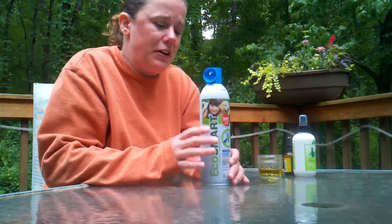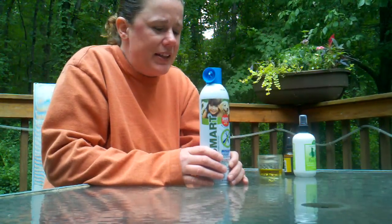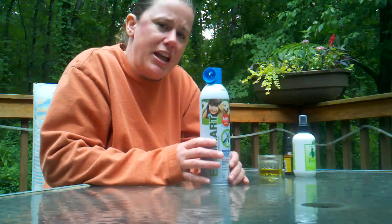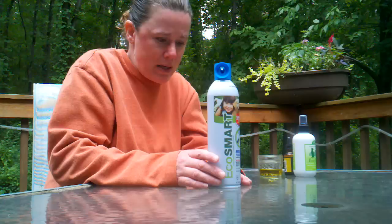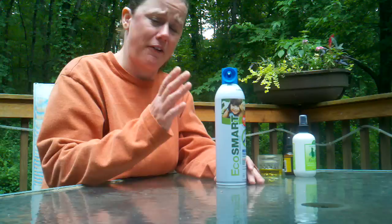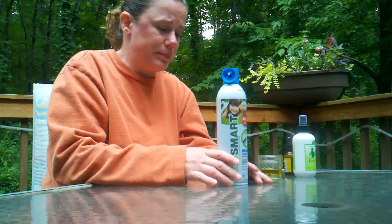Something else to consider is the use of an eco-friendly fogger. This is used very much the same way as a traditional fogger, only it uses botanicals — it's based with geranium oil, rosemary, and peppermint, which are also effective at repelling mosquitoes. I do recommend keeping your pets inside for a short period after you spray the perimeter of the area, and after it's had a chance to settle, then you can let them back out.